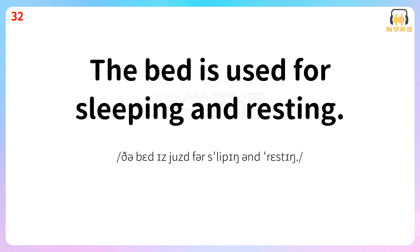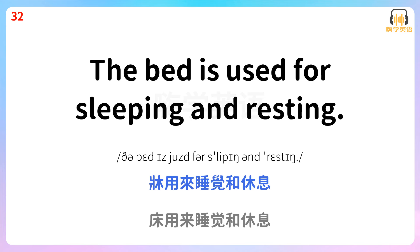The bed is used for sleeping and resting. 床用来睡觉和休息。